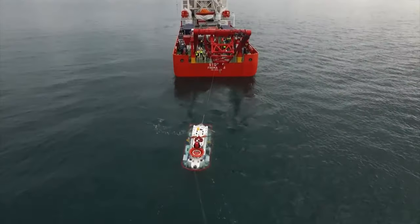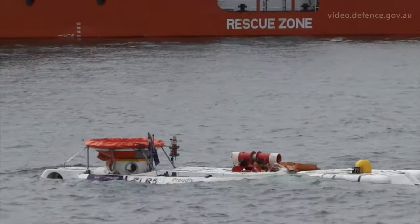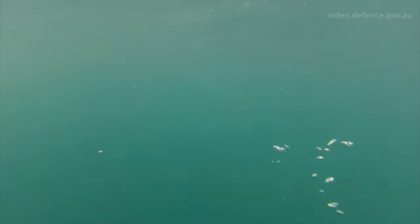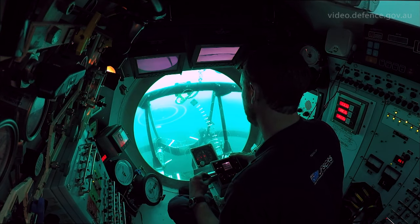The purpose of exercise Black Carillion is our annual submarine escape and rescue exercise. The purpose of the exercise is to exercise the submarine, predominantly the submarine rescue capability, but we do exercise the escape capability as well.